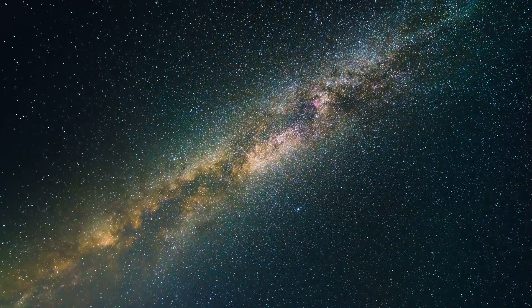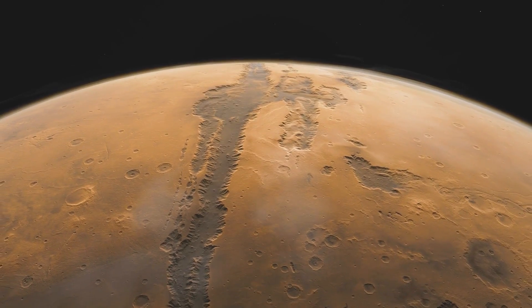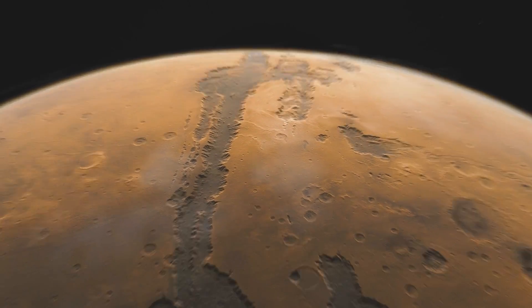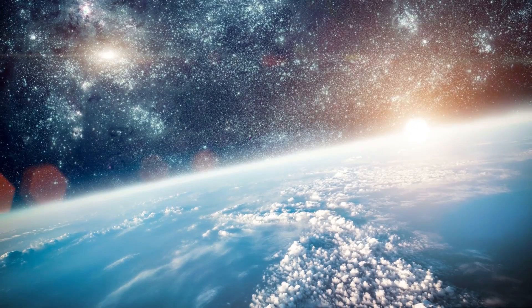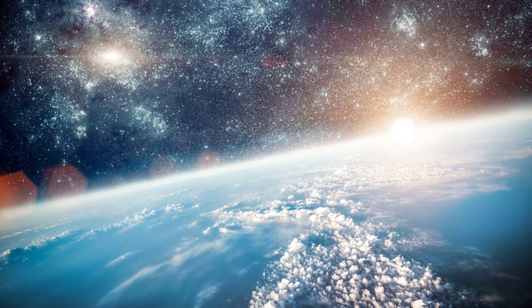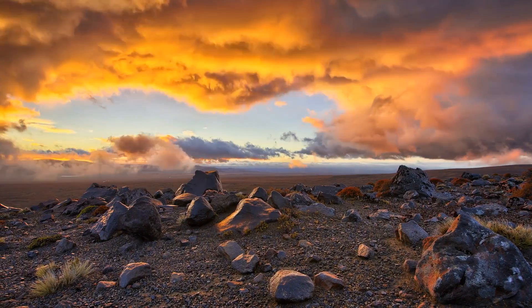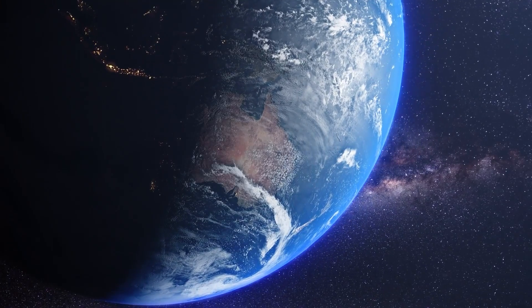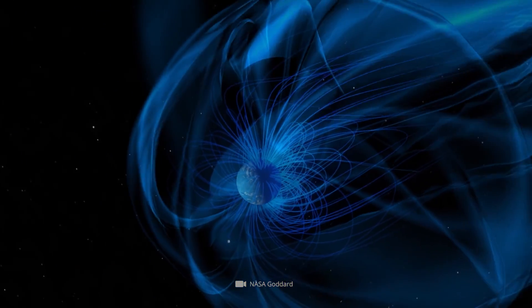Experts are certain that the disappearance of the magnetic field on Mars caused the red planet to lose large parts of its original atmosphere. From an astronomical point of view, the magnetic field acts primarily as a kind of natural shield, protecting our blue home planet from the incoming solar wind and cosmic radiation, but also in geology, in the orientation of living beings, and possibly also in climatic developments, the terrestrial magnetic field plays an essential role.